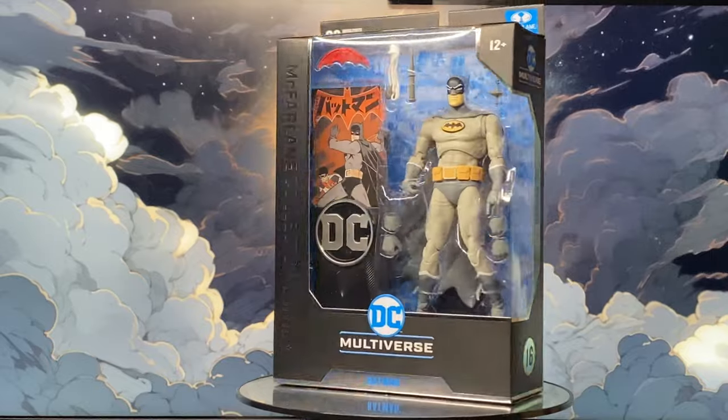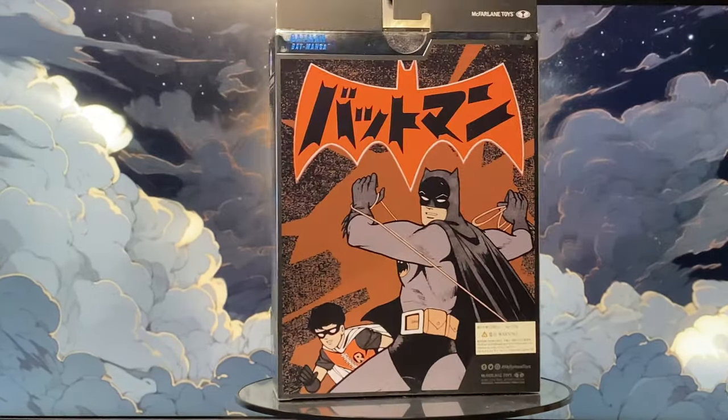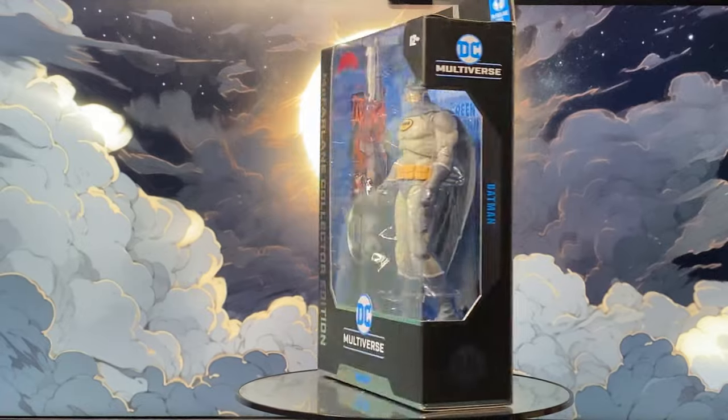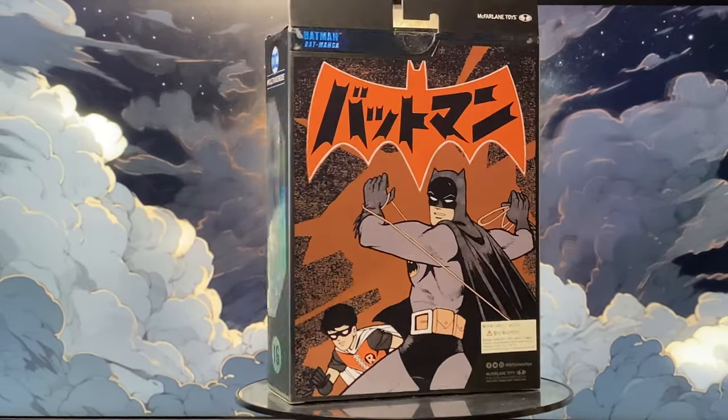Welcome back to the channel! Today we're diving back into Gotham — or maybe Japan — with a figure that really caught my eye: the Batmanga Batman.